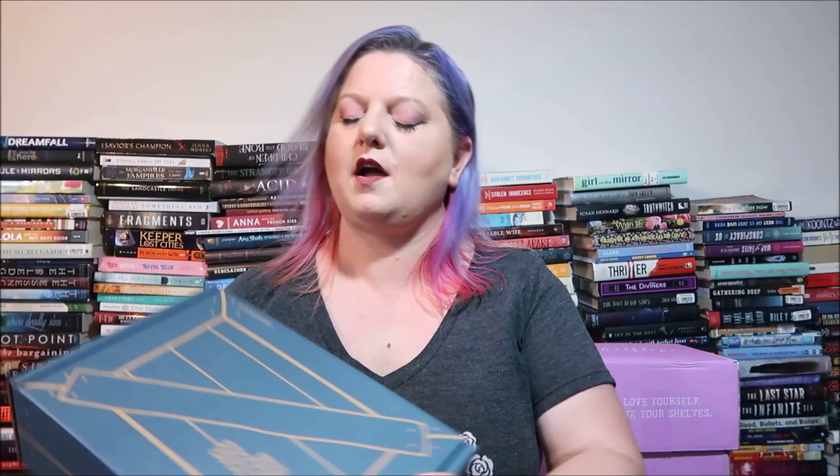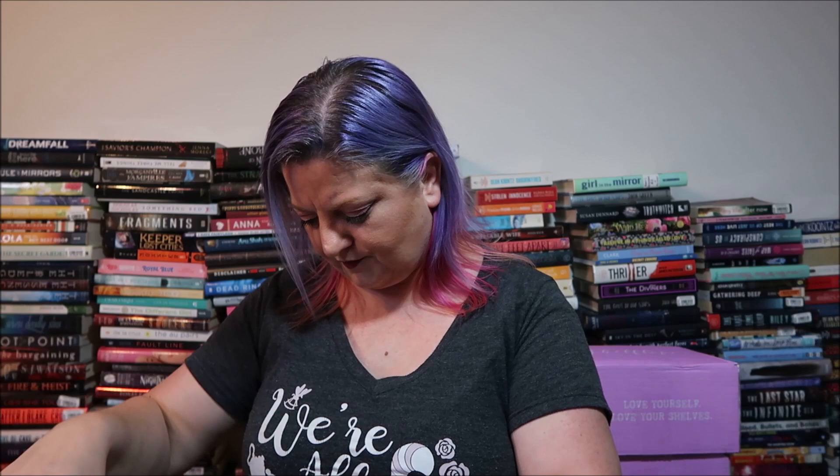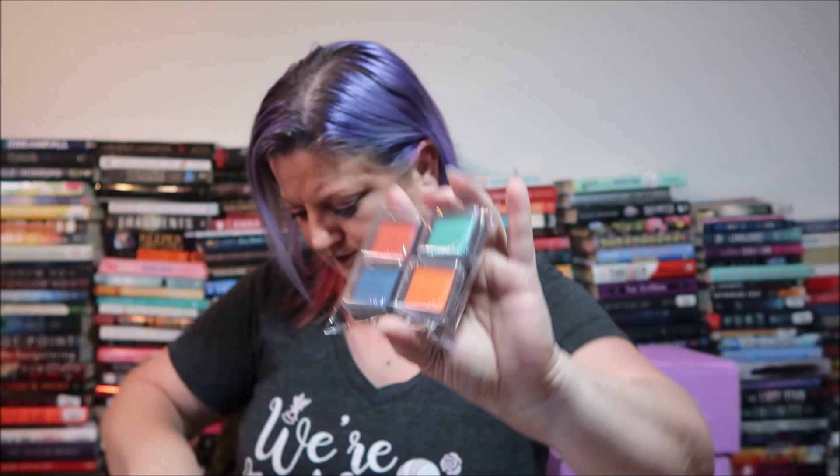The next KiwiCo box is 'Make Handcrafted Relief Prints — Learn Foam Printmaking to Design and Create Your Own Colorful Stamps.' The magazine shows you how to do textures, different shapes, how to make a print, designing with templates, freehand design, and creative writing. Supplies include ink wells, foam pieces in different shapes like fish, stencils, a printing plate, paper, and a glue stick.